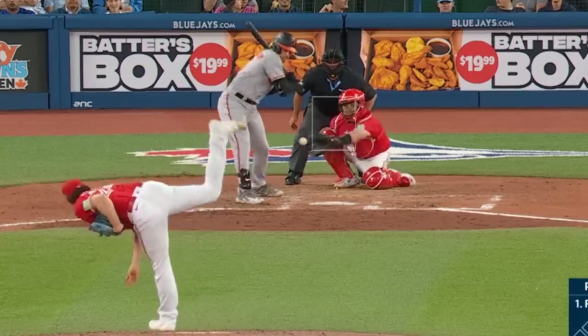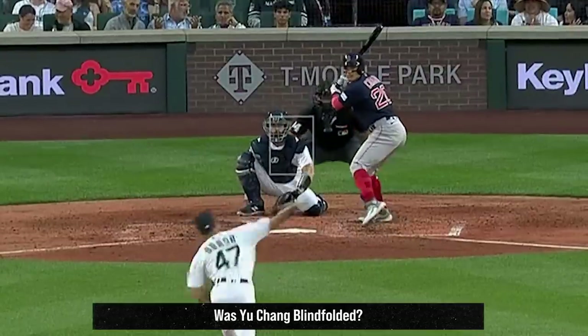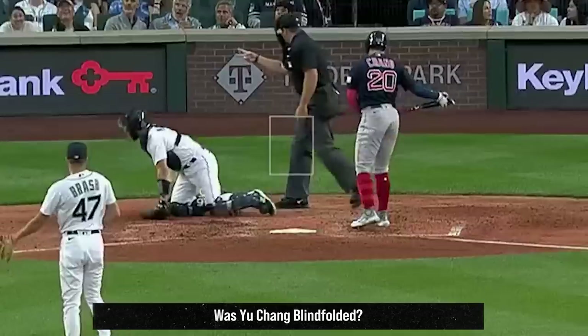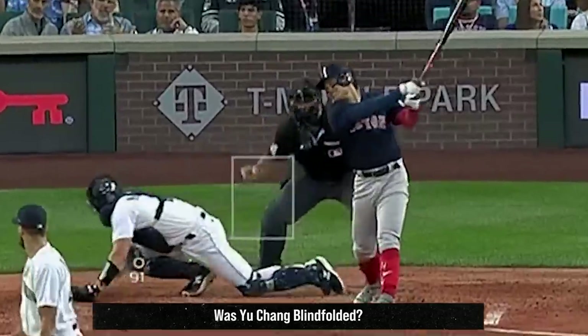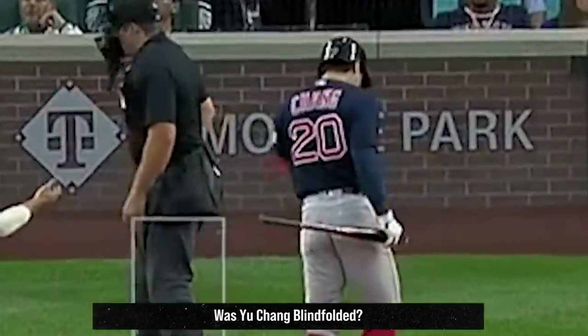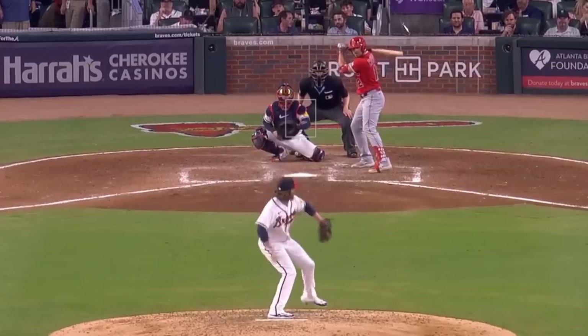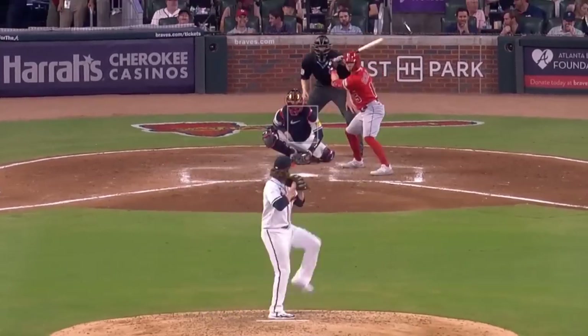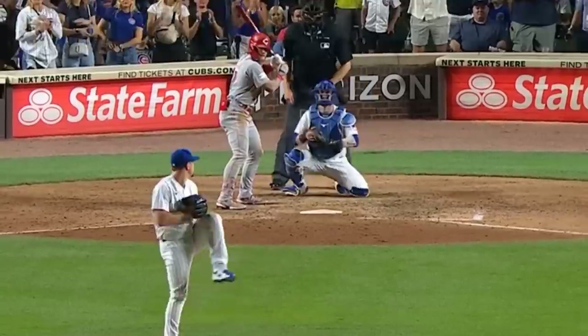Nate Pearson had these heaters. Matt Brash had this amazing slider that got a swing midway into the opposite batter's box — holy crap. Yu Chang kind of looks like a blindfolded kid swinging at a piñata. Kyle Finnegan had this nasty splitter. Pierce Johnson had these curveballs and fastballs. Mark Leiter had these nasty splitters.